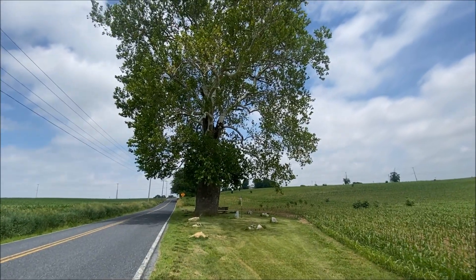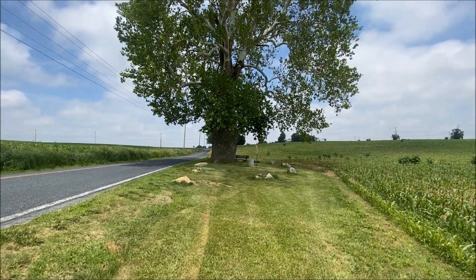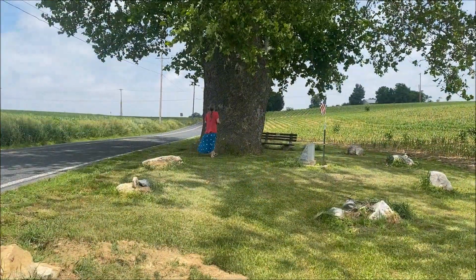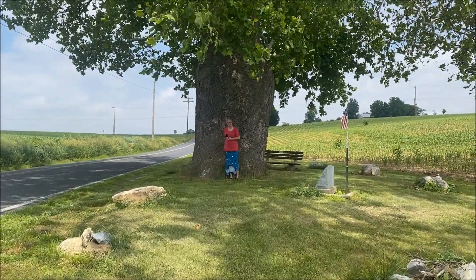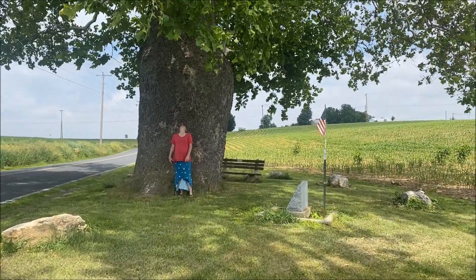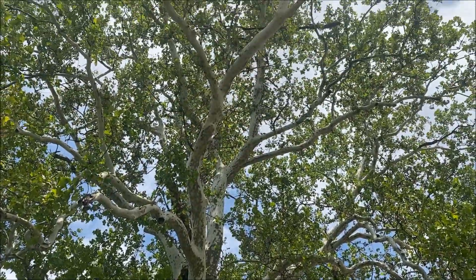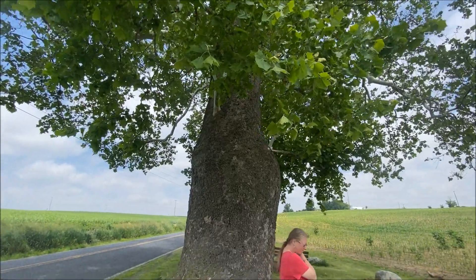What's up everybody, it's Jake, and I'm here too. We're checking out this tree.